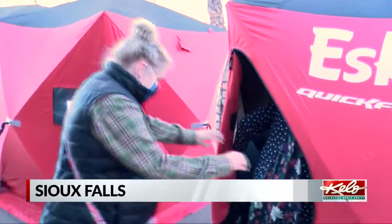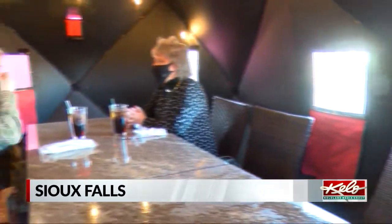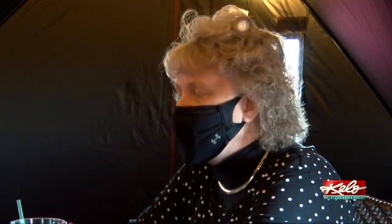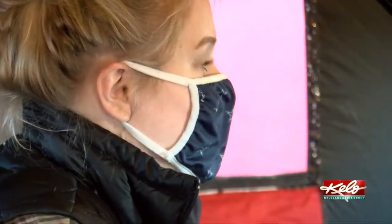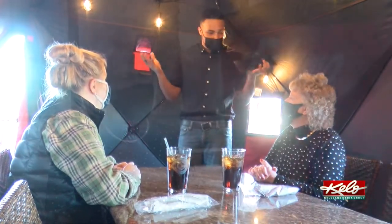The fish aren't biting, but the customers are looking for a table inside the ice fishing houses at Granite City. 'I think I would choose this over the ice fishing.' Linda Pita of Mitchell and her daughter Victoria took a break from Christmas shopping in Sioux Falls to have lunch inside a Granite City pod.